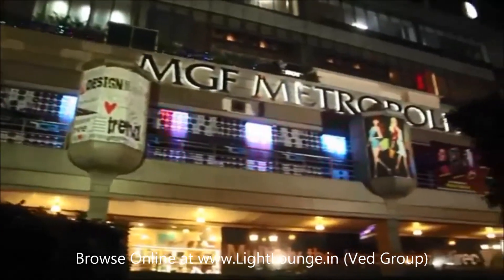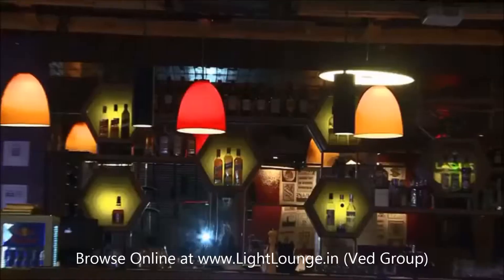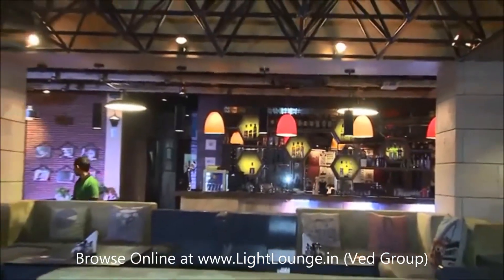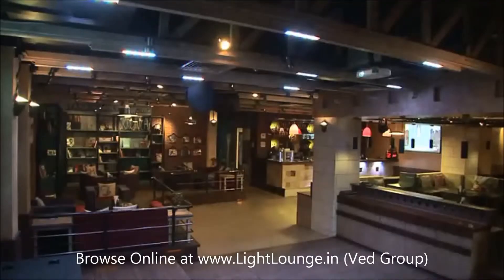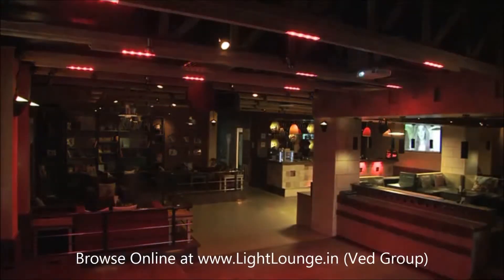Cafe Ludus is one of the most happening cafe-cum lounge bars located at South Delhi. Philips Lighting helped Cafe Ludus in providing the right ambience to guests by providing Color Kinetics color-changing LED lighting along with Philips Dynalite controls.